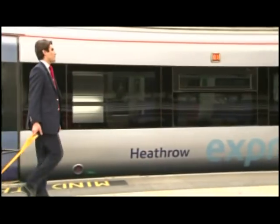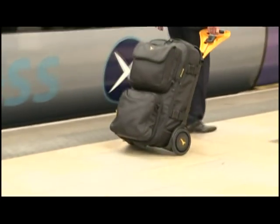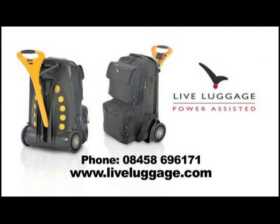Take the strain out of your journey. With Live Luggage, there's no stress or effort. The way forward — Live Luggage. Because the world is not flat.